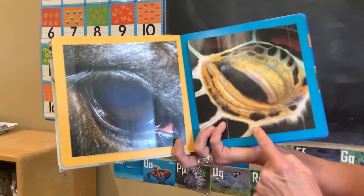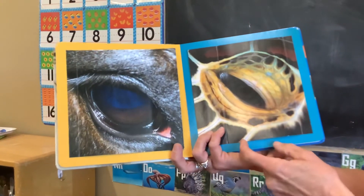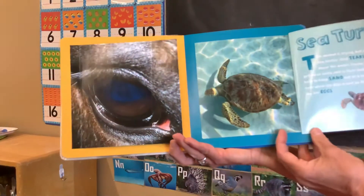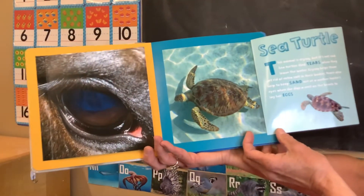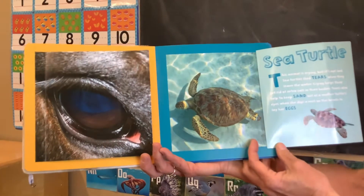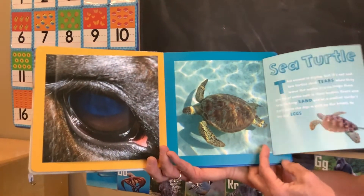Who's looking at you? I don't know what that one is. Let's see — it's a sea turtle. Sea turtles shed tears when they leave the water. That's pretty cool.